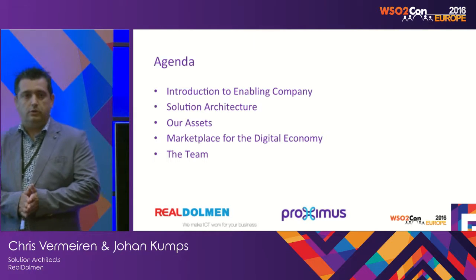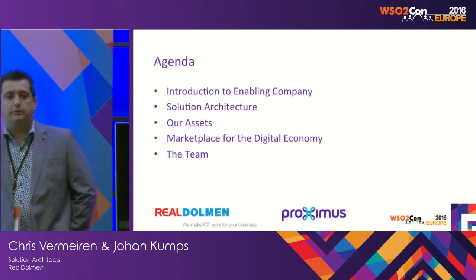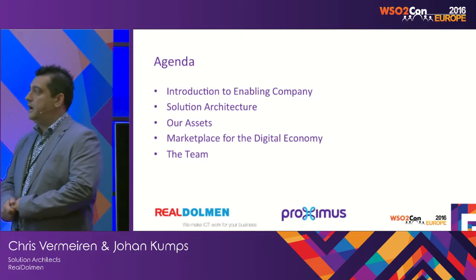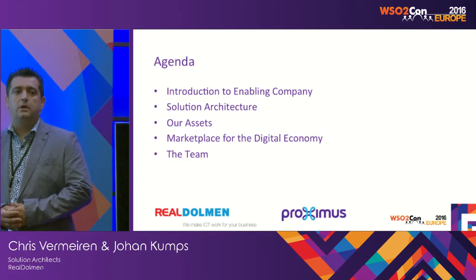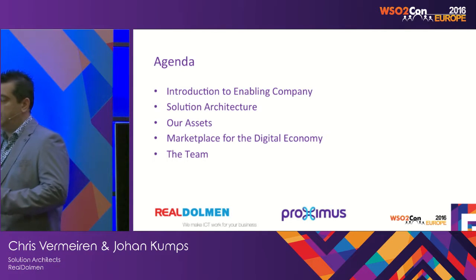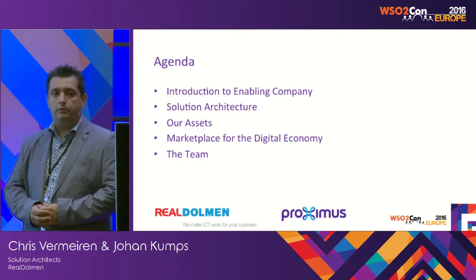Today we are going to talk about the enabling company platform we are building for Proximus, one of the largest telco providers in Belgium. We are going to tell you something about the solution architecture we put in place. We will be introducing a number of our assets we publish on that platform, and how we try to approach and sell it to the market. We are going to tell you something about our marketplace for the digital economy of Proximus.